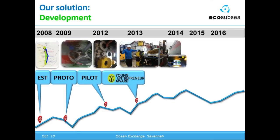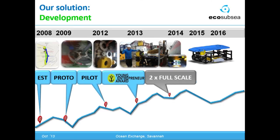In 2013, we received the great honor of the Young Entrepreneur Award at one of the most important places for shipping to meet — at Nor-Shipping in Oslo. Our goal now is to build two full-scale stations around the English Channel before we go for further expansion to the US and Asia.